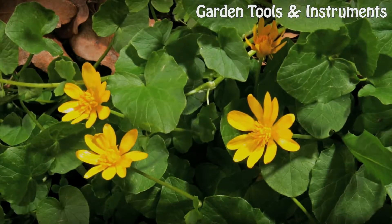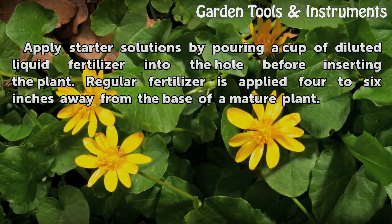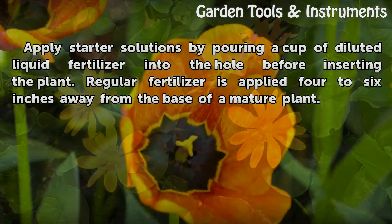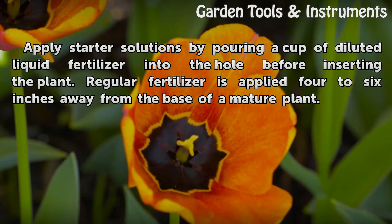Application. Apply starter solutions by pouring a cup of diluted liquid fertilizer into the hole before inserting the plant. Regular fertilizer is applied 4 to 6 inches away from the base of a mature plant.